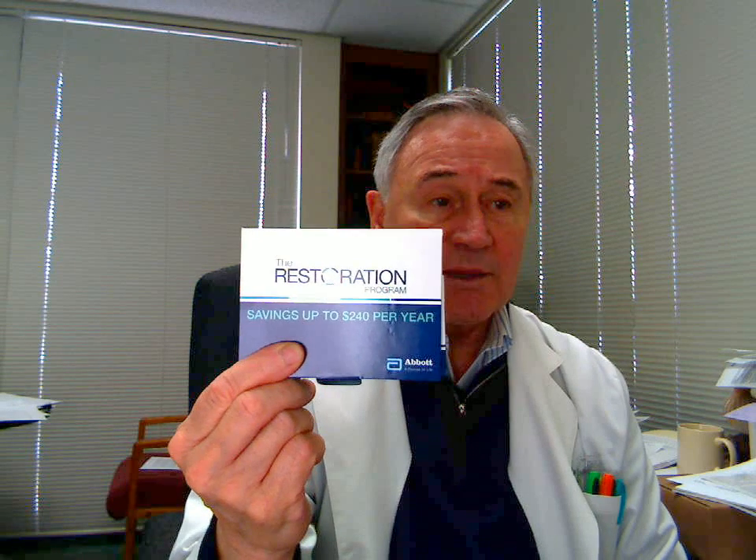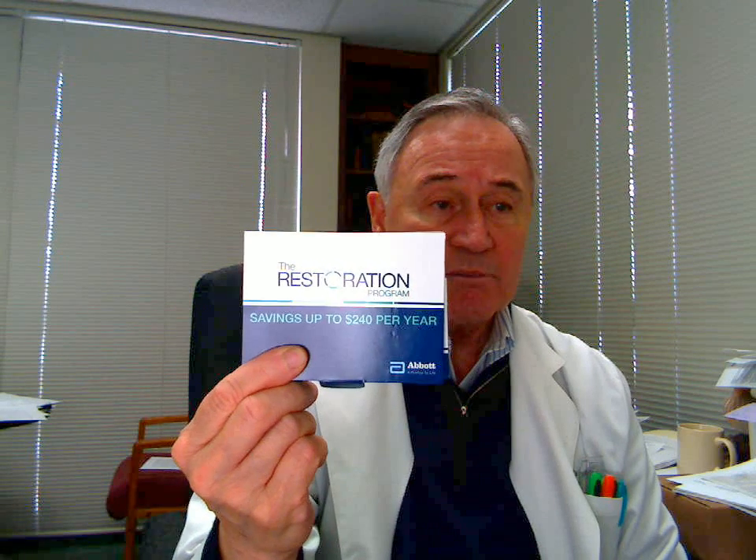The other thing that's really new is they're now putting out a new program. Notice on the box it says saving up to $240 a year. The technology is making a lot of things cheaper. Secondly, this is a restoration product, so you can find out if you need this what that's all about. So there's a cut in the cost.